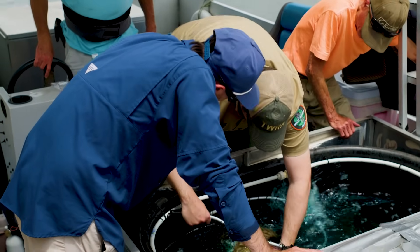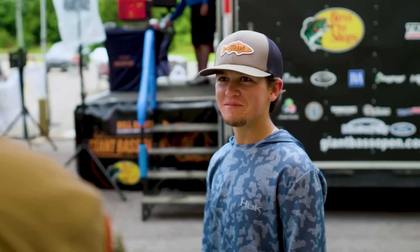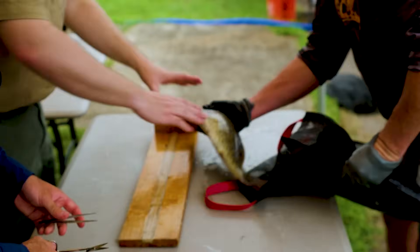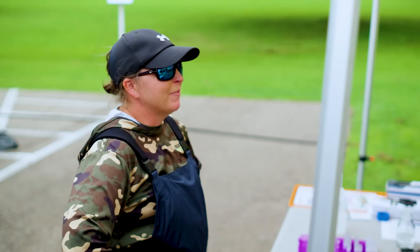Are you familiar with Alabama bass? Yes, sir. Do you think that if you had a spotted bass and an Alabama bass in front of you, you could tell the difference? Probably not. They're very similar. We struggle with it — that's why we take genetics on them. I can tell the difference between the two.